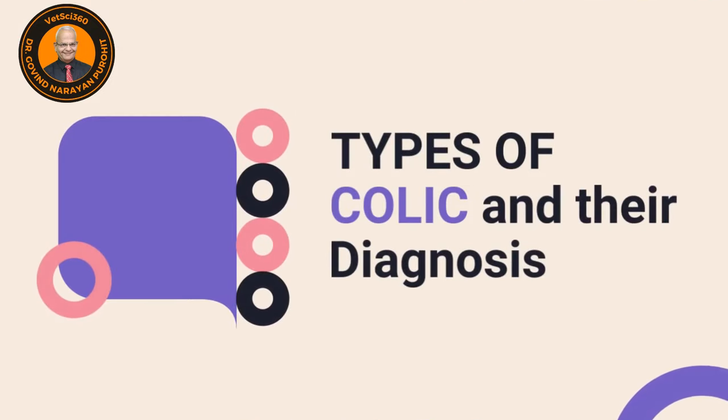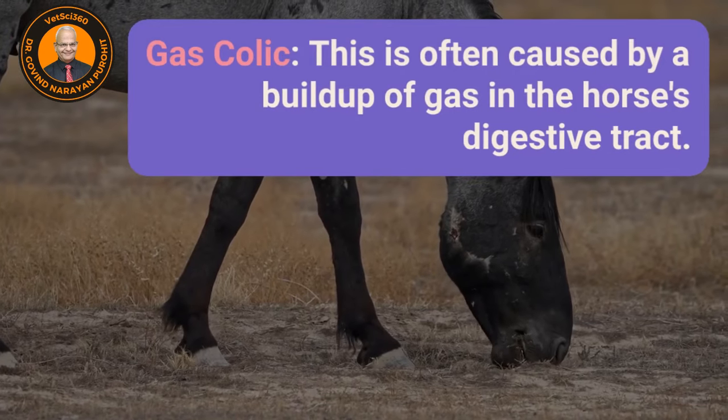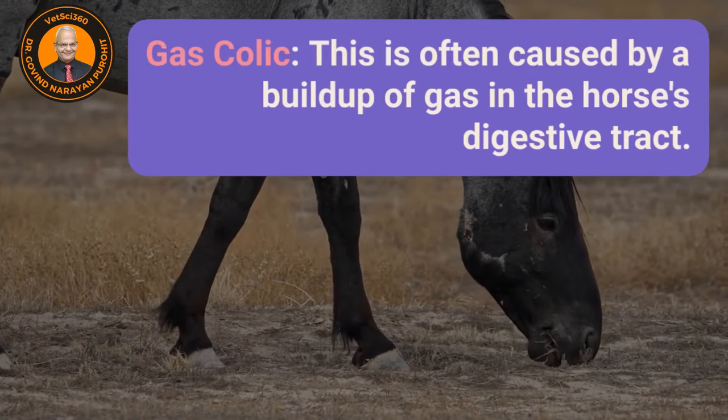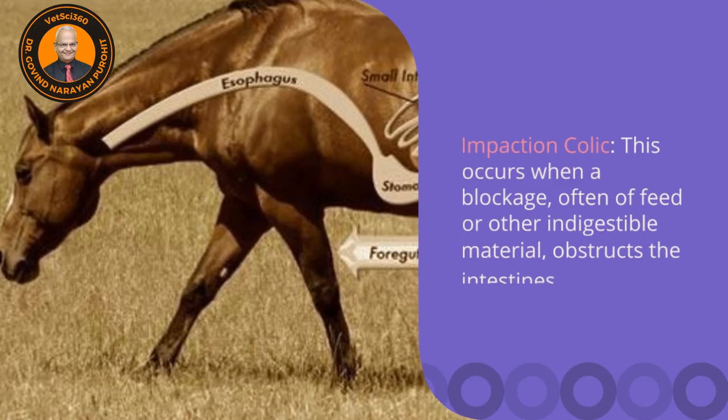The types of colic and their diagnosis. The first is gas colic, which is often caused by buildup of gas in the horse's digestive tract. Diagnosis may involve physical examination, listening for gut sounds, and rectal palpation.